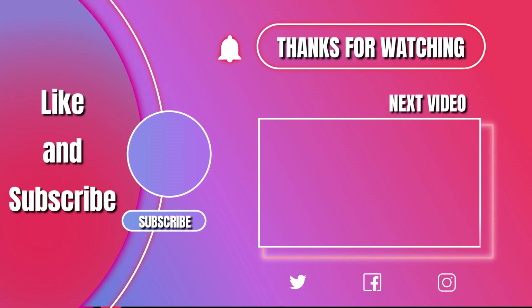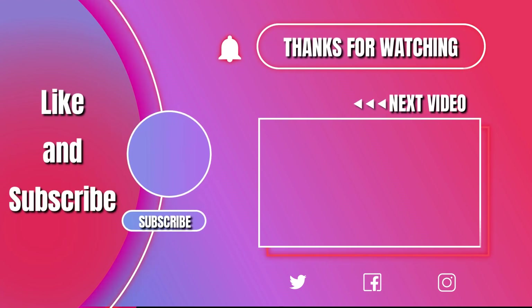Thank you, thank you. Please like, share, and subscribe. Here's another video of mine that YouTube thinks you will enjoy.